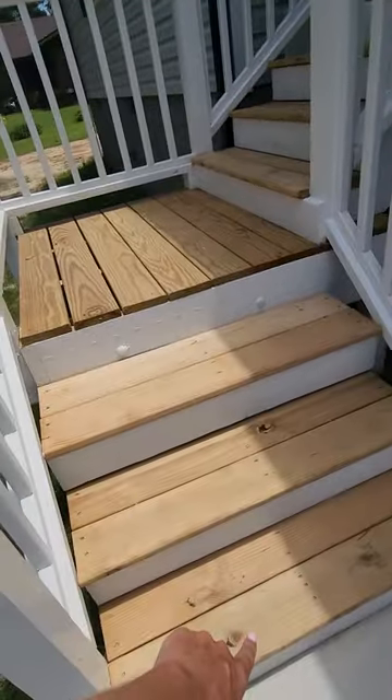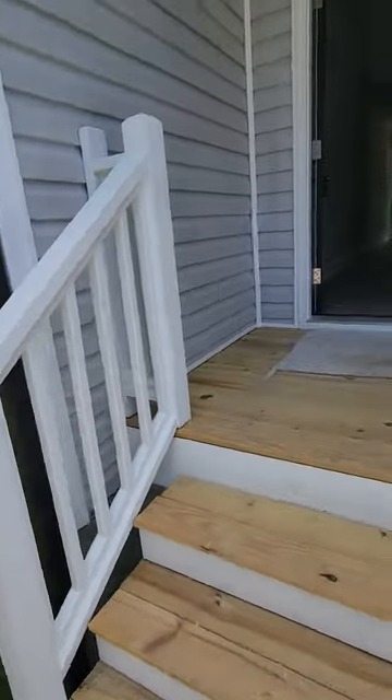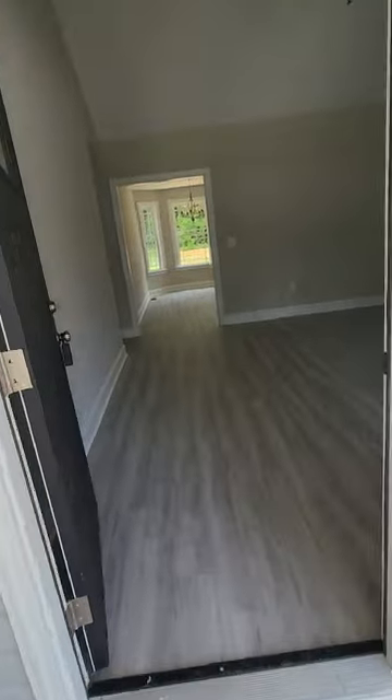The first thing I would do would be to paint or stain these steps, because it doesn't take long for wood to start looking ugly and going bad.